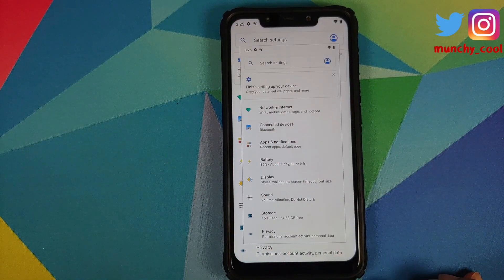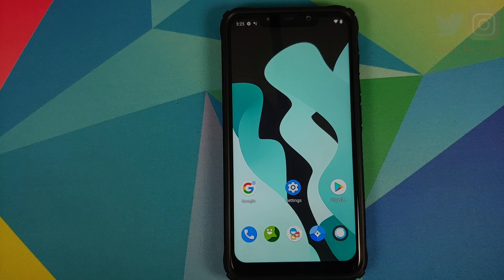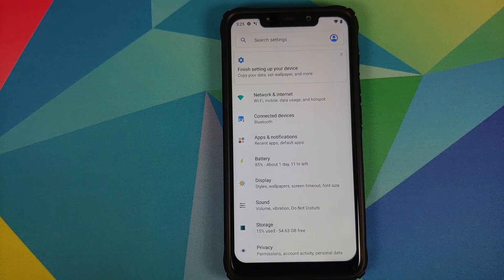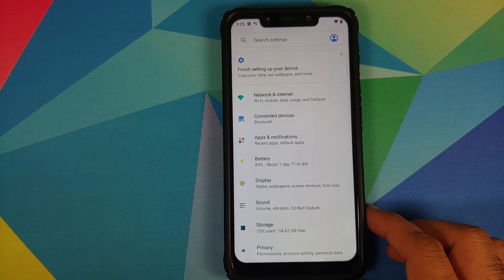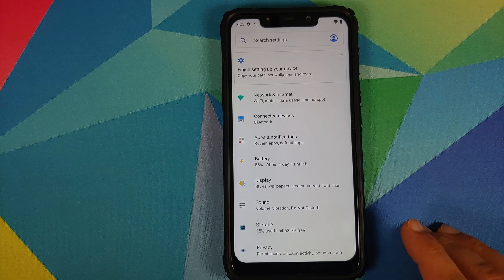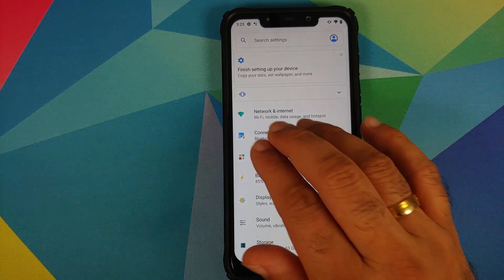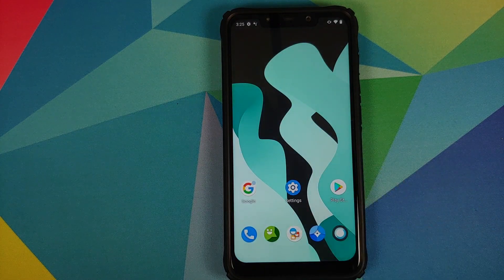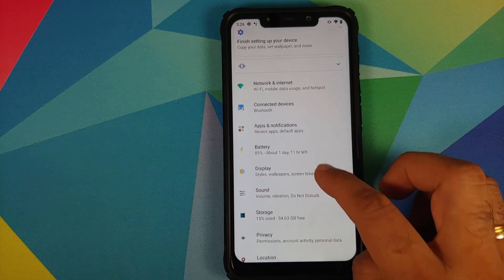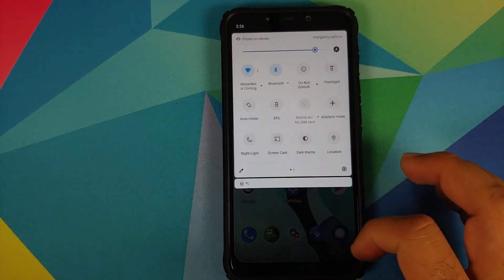They have switched to Asus's implementation of long screenshot. Previously they were using a different implementation, but now they are using the Asus one. Also, the screenshot sound now works in sync with your ringer mode — if your phone is set to ring, you'll hear the screenshot sound; if you switch to vibrate only, there will be no screenshot sound, even if screenshot sound is enabled in the sound settings.